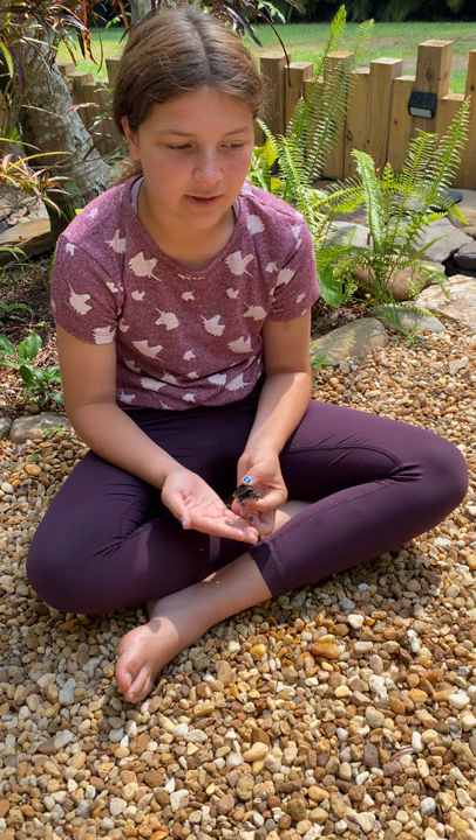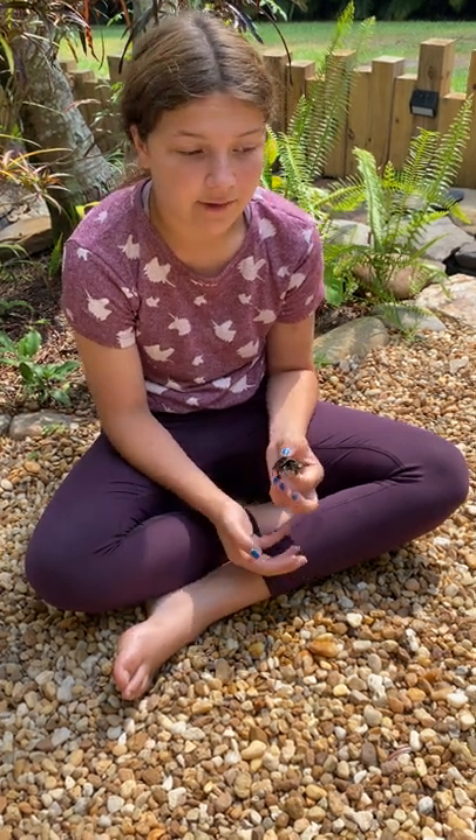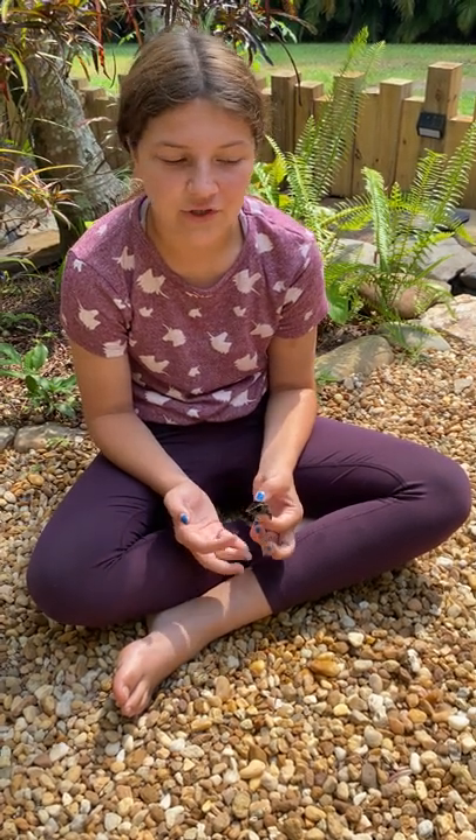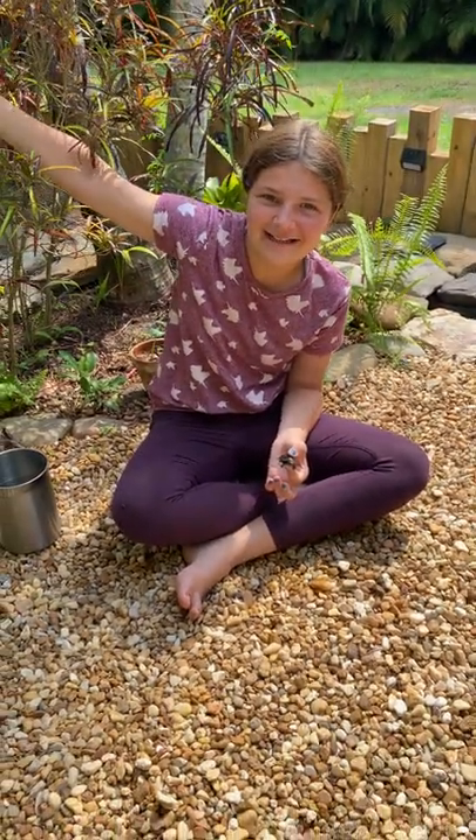They live on land and water but prefer to eat in water, so you can find them in ponds, ditches, brackish water, and fresh water. Thanks for joining us here at my Florida backyard — see you guys next time!